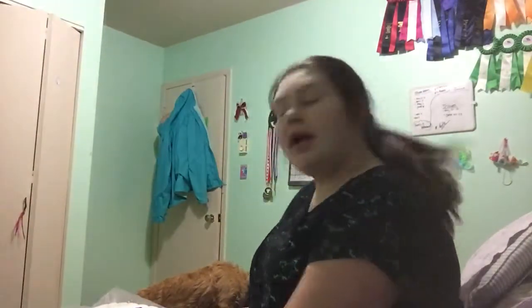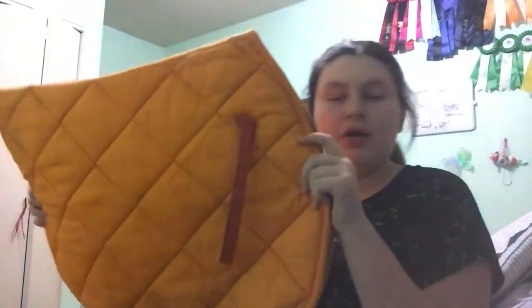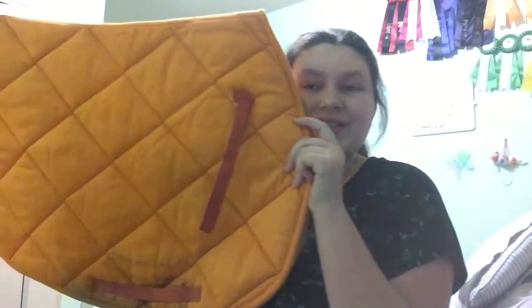My next one — my horse's color and my color is orange. I only have one orange saddle pad, but I also have a matching bonnet and an orange crop. This is my orange saddle pad.